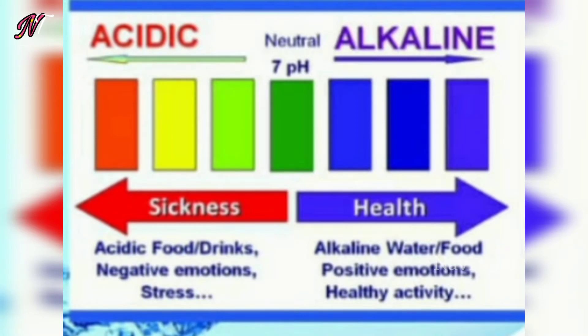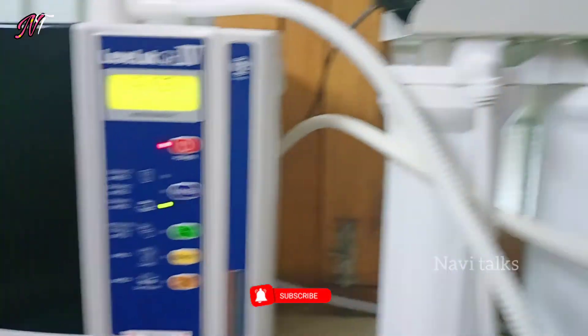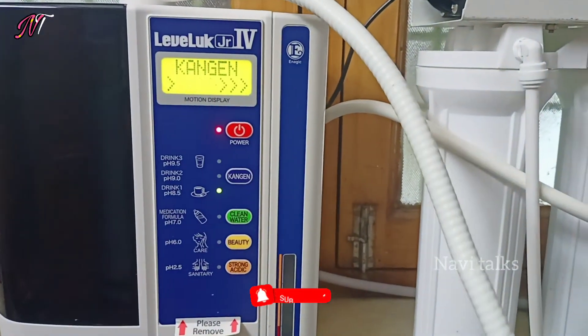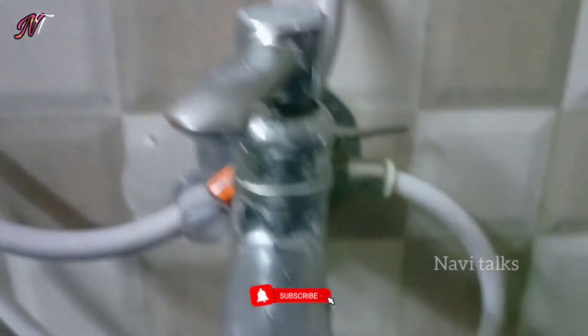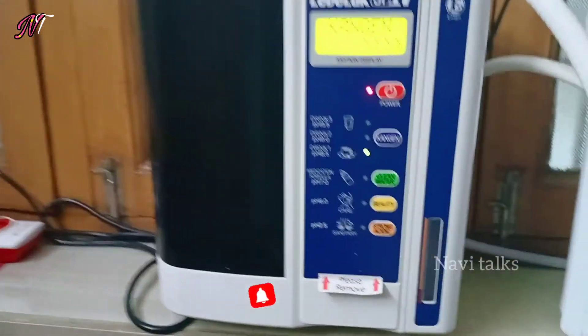Now we have a lot of problems with water. This is a filter for the tap. We can connect the motor as well. We have two outputs for the input — there is a pipe in this pipe, and we can find alkaline water.